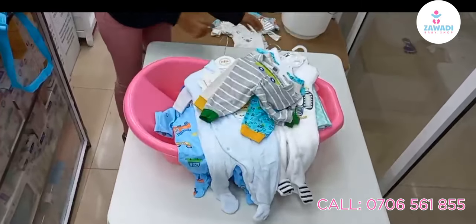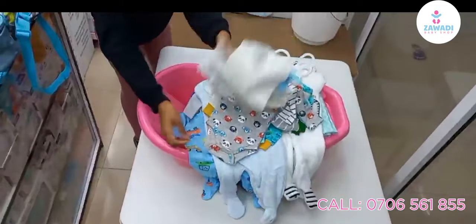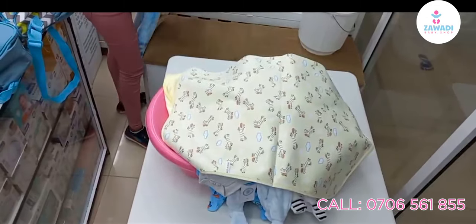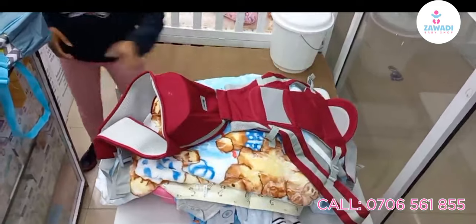Three pieces of trousers, five bodysuits or onesies, one bathing towel, one big-size mackintosh, a heavy blanket, and a three-in-one hip seat baby carrier.